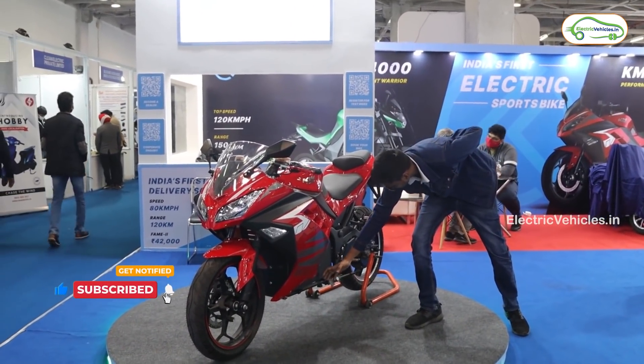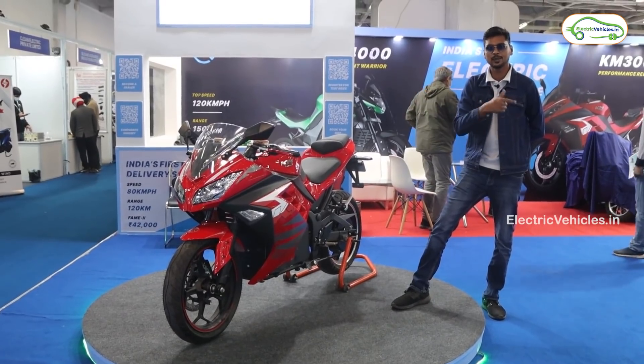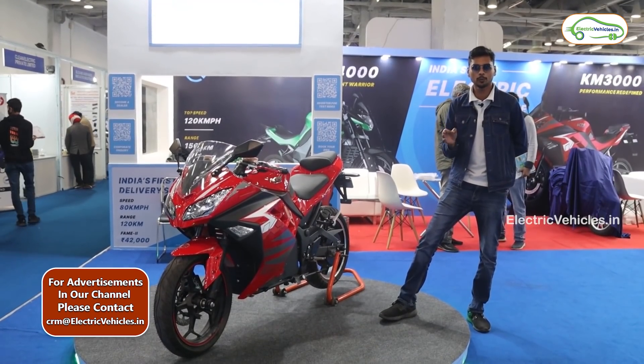You can see the battery pack here, and it sits in the same position as in the Kabira KM4000. Finally, the pricing for the Kabira KM3000 is 1.2 lakh rupees — again the actual on-road price after FAME 2 scheme subsidies.